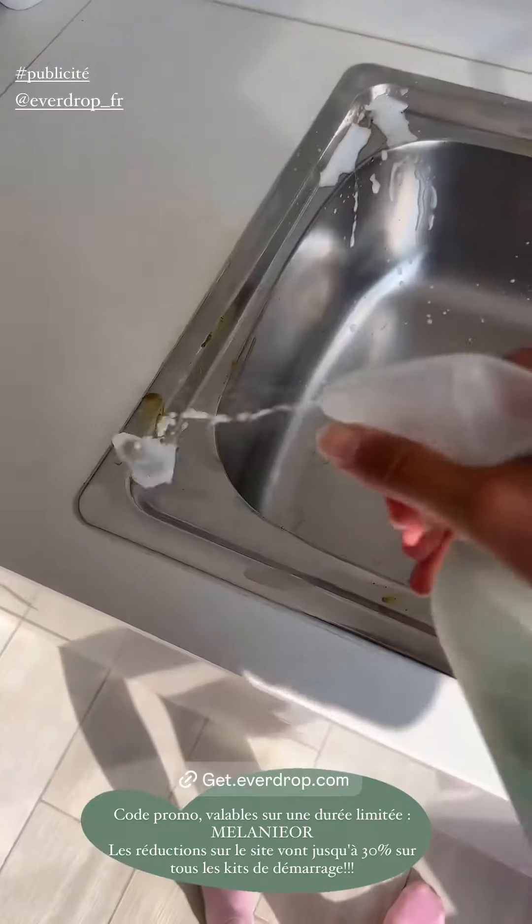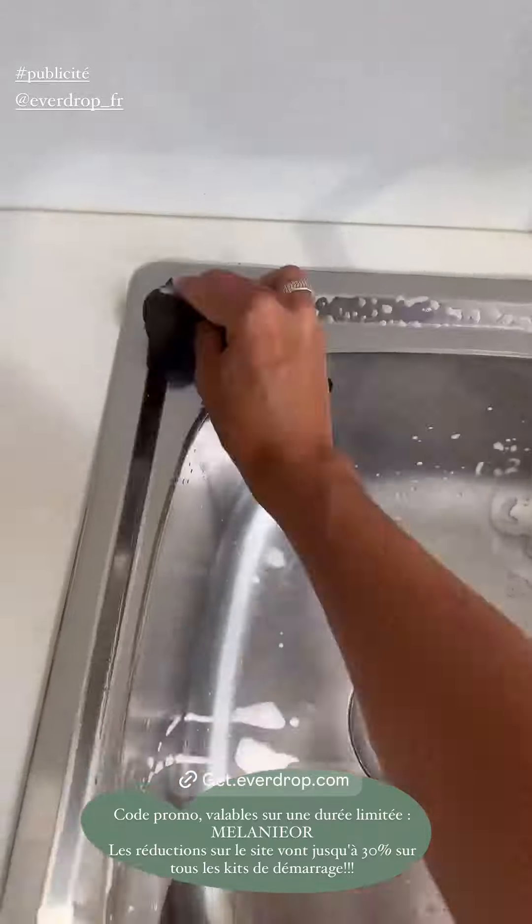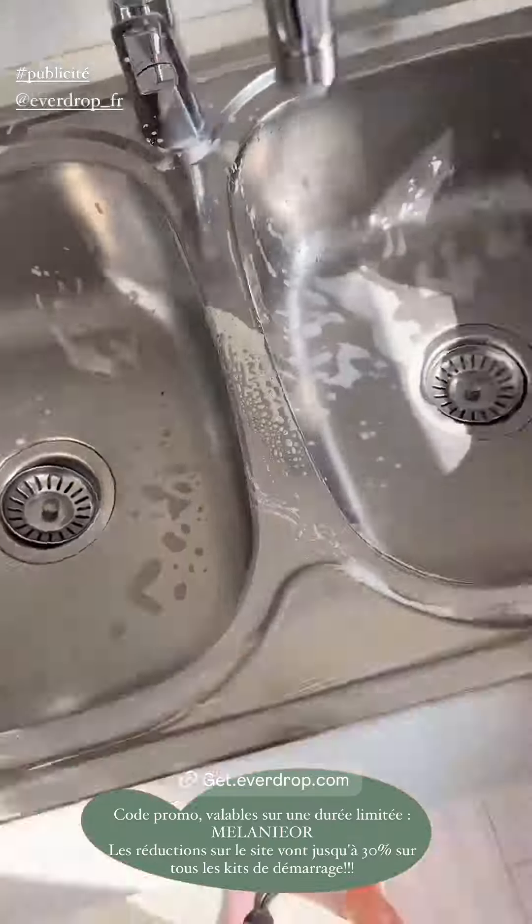It is extra fort against the graisse and the brulé, without danger for use on surfaces in contact with food, without microplastics and 100% vegan.